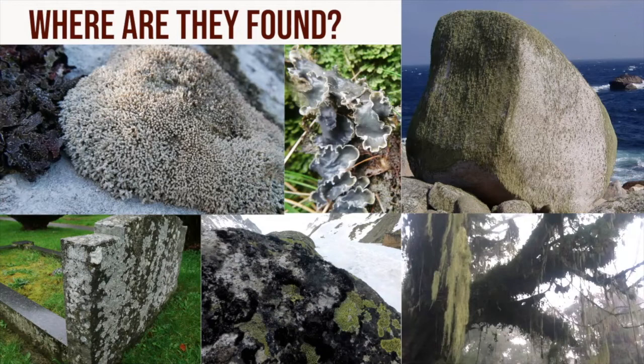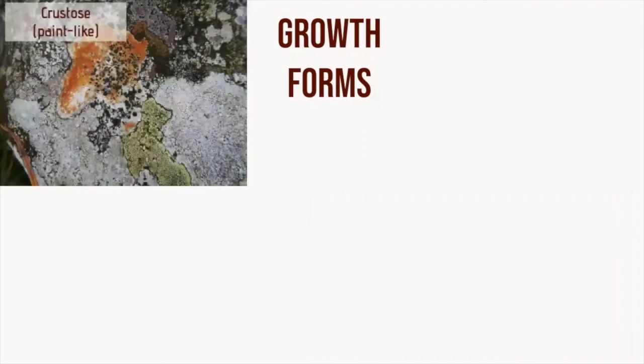Many lichens are conspicuous and can be easily noticed, while others are minuscule, coat rocks and trees, and require a skilled eye and a hand lens to identify them. If you have a look at their growth forms, they're incredibly diverse, but they can be conveniently grouped into five major growth forms. They all have a main body known as the thallus, which bears reproductive organs along with the structures that help them attach onto the substrate.